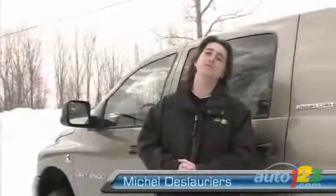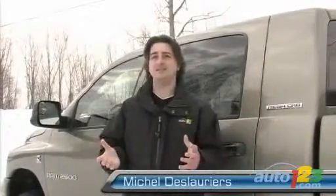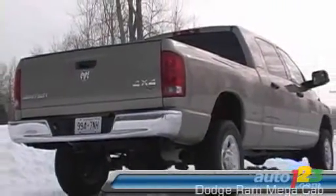In a world of make-believe, of course I would be the king, and I would need a ride to demonstrate my superiority towards the other human beings. This ride would have to have brute size and brute power to go with it, kind of like this type of vehicle — a Dodge Ram Megacab.